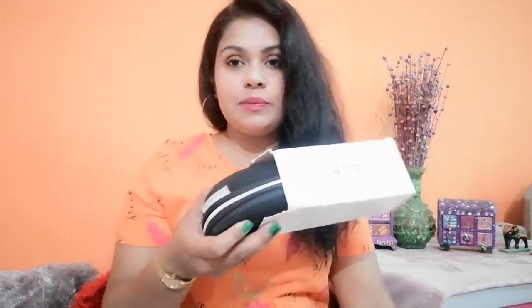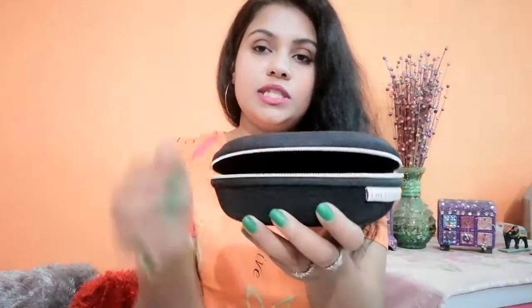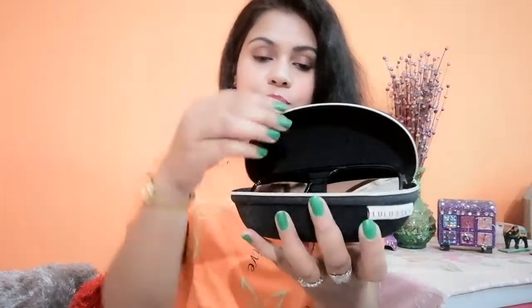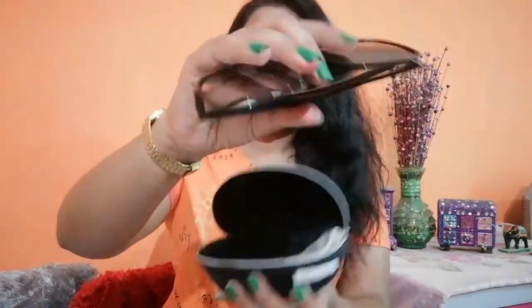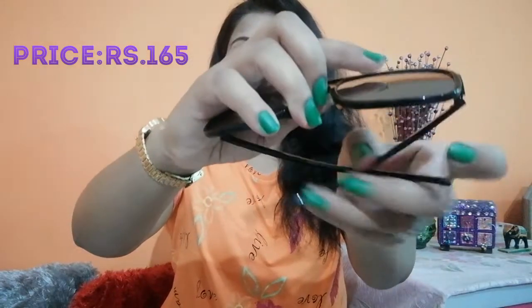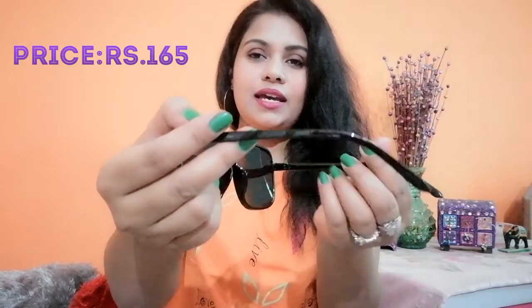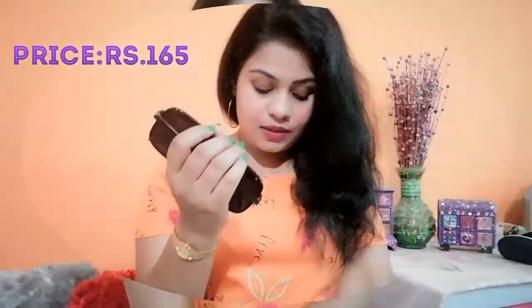The very first goggle from this brand came in this kind of packaging. Each goggle came with its own case and the quality of the case is really good — it comes with a good quality zip. This is the goggle; you can see it's a plastic material. I'm going to post a picture of it on the screen.